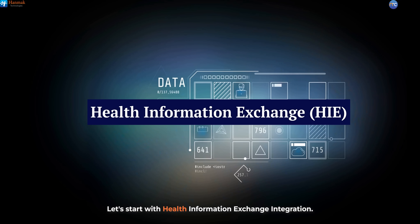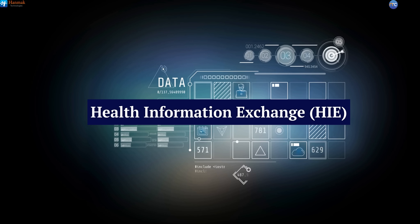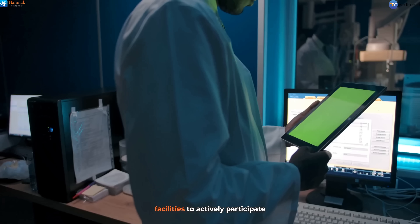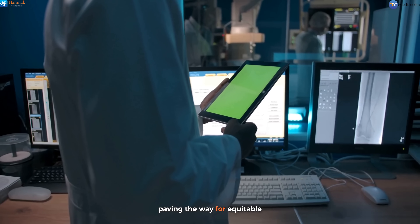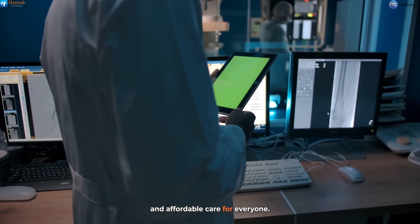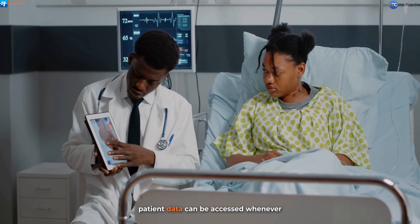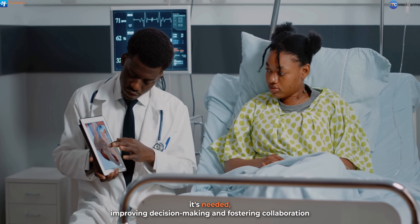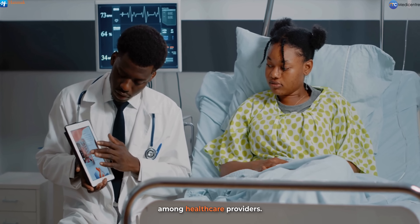Let's start with Health Information Exchange, HIE integration. This feature positions healthcare facilities to actively participate in national healthcare reforms, paving the way for equitable and affordable care for everyone. By creating a connected network, patient data can be accessed whenever it's needed, improving decision-making and fostering collaboration among healthcare providers.